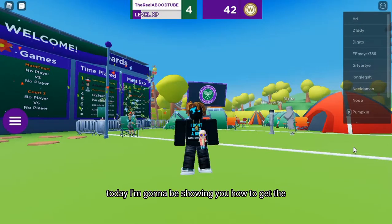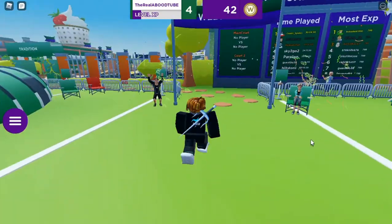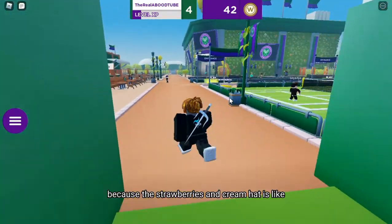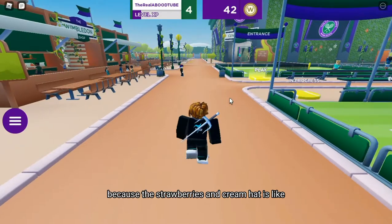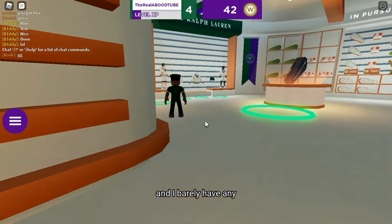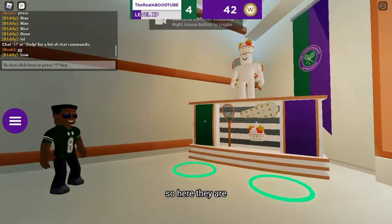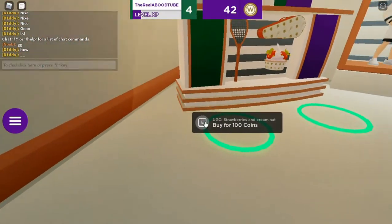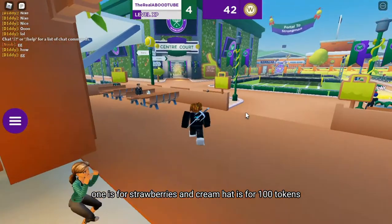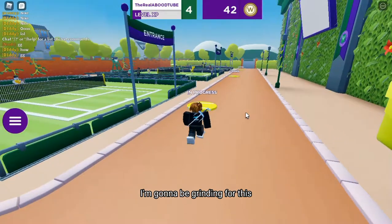Today I'm going to show you how to get the strawberries and cream hat in the Wimbledon event. It's basically in the shop, and you have to have a lot of tokens. The strawberries and cream hat is 100 tokens — I barely have any, to be honest. The tennis bag is 200 tokens, so I'm going to be grinding for that.